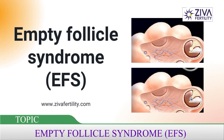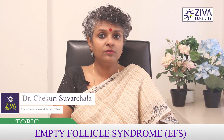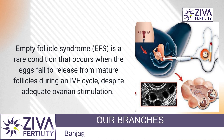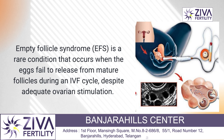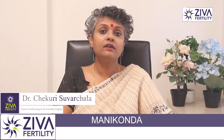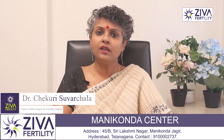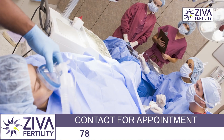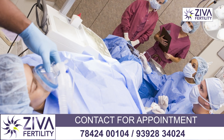This is a question some patients ask us. It's a very rare condition, but let's talk about it. Empty follicle syndrome is a rare condition that occurs when eggs fail to release from mature follicles during an IVF cycle — that is, in vitro fertilization. This happens despite adequate ovarian stimulation; in other words, follicles that are expected to contain a mature egg are empty during egg retrieval.